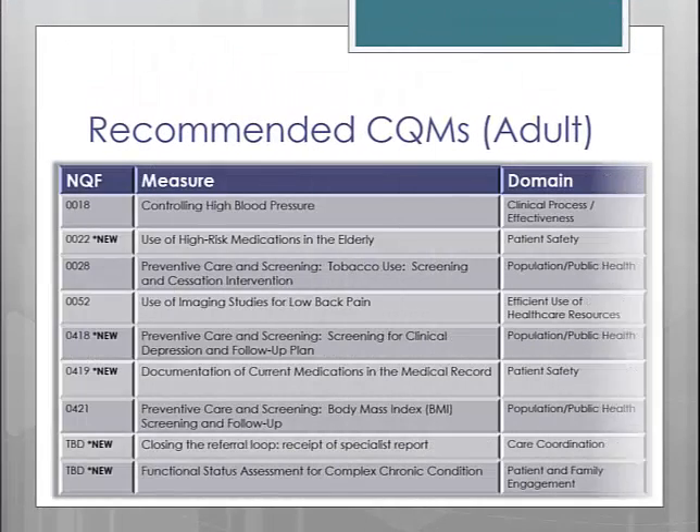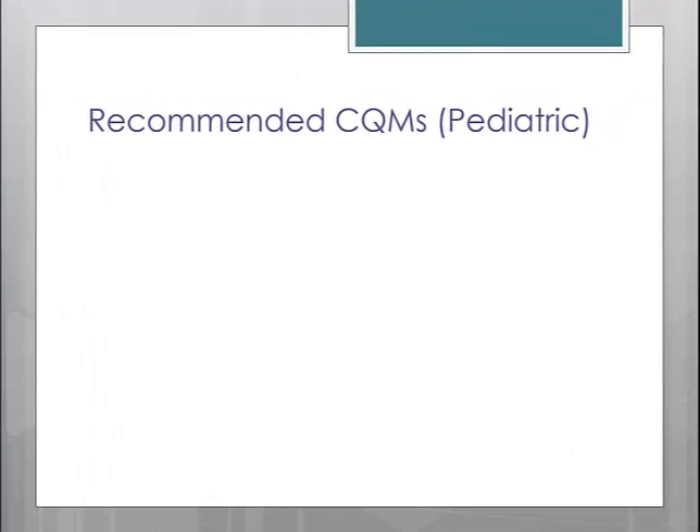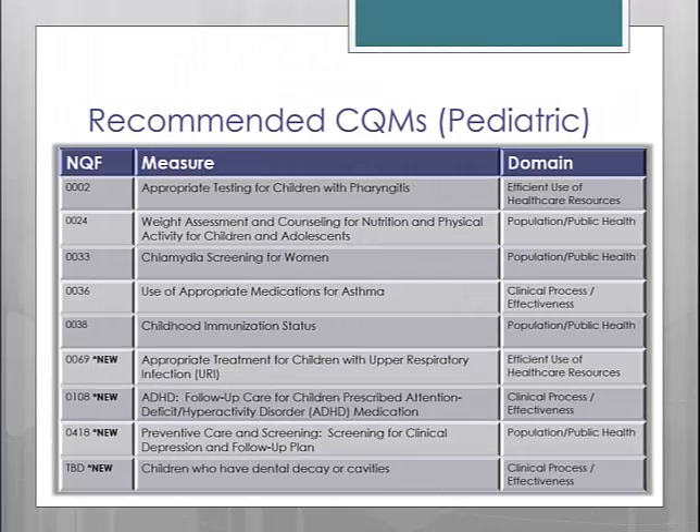The recommended CQMs for the adult population are listed here. As you can see, some of the measures are the same as they were in Stage 1, and some of them are new. CMS feels that these recommended core sets focus on areas that represent national public health priorities or disproportionately drive healthcare costs. Here is a list of the nine recommended CQMs for the pediatric population — again, some are new and some are old. If you would like to view a full list of the 64 available CQMs to select from, you can visit CMS's website and search for Clinical Quality Measures.